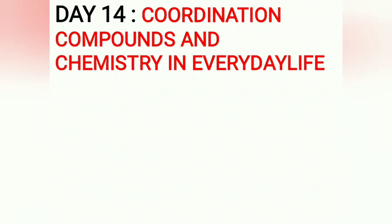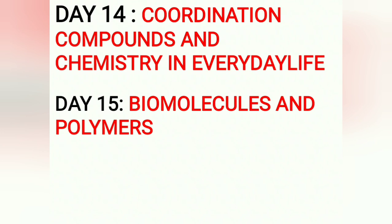Day 14: Coordination Compounds and Chemistry in Everyday Life. Give more importance to Coordination Compounds. Day 15: Biomolecules and Polymers — very important and simple chapters. These are the 15 days of content covering all 30 chapters.